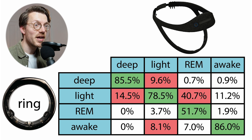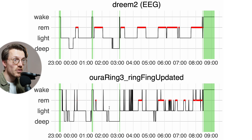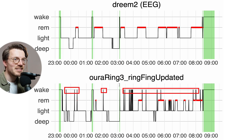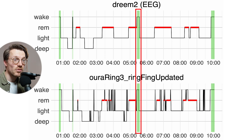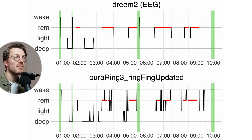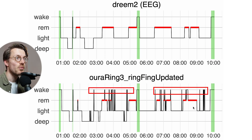Awake moment detection also agrees very well at about 86%, with most differentially detected awake moments by the Oura Ring being classified as light sleep — which makes sense as light sleep is the closest sleep stage to being awake. Most awake moments detected by the EEG device are also detected by the Oura Ring; it just tends to detect many more short awakenings as well. The EEG headband tends to ignore those shorter awake moments, which makes them difficult to evaluate. On a clear example night, the EEG headband detects two awake moments — both also detected by the Oura Ring — but the Oura Ring adds a bunch more short awake moments.